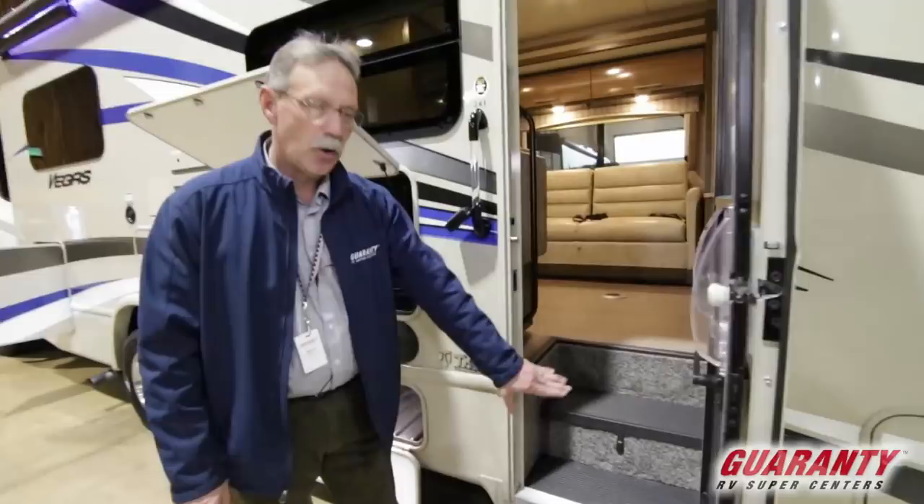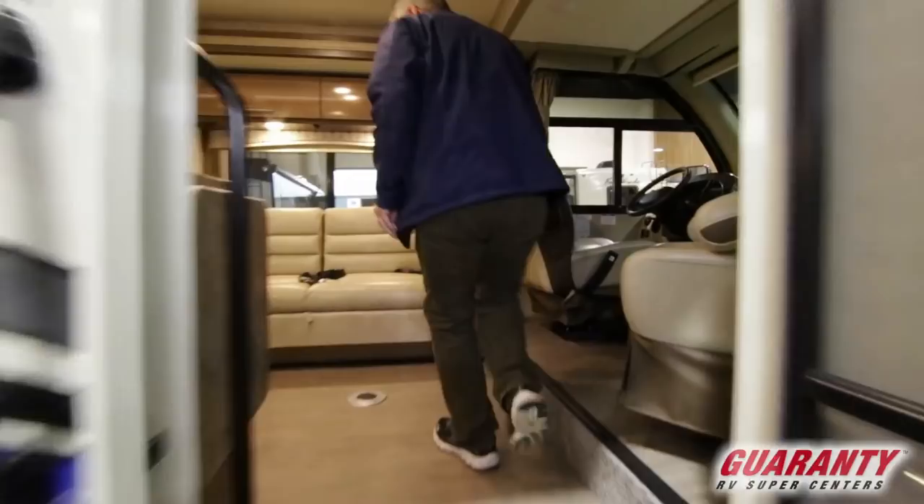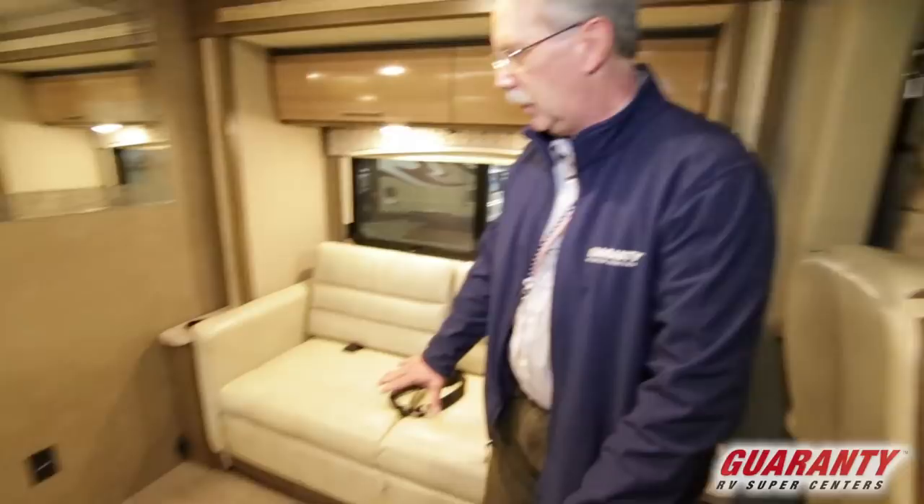The first thing I like: no steps on the outside, nothing to go wrong, no moving parts down there so you can't shear them off on a tree or anything like that. Come on up and in — beautiful flooring, beautiful floor plan.